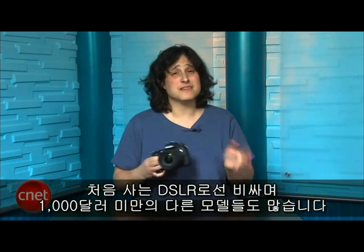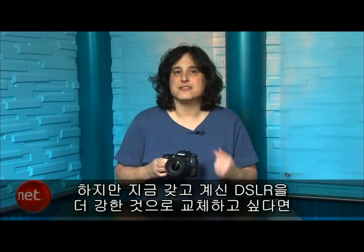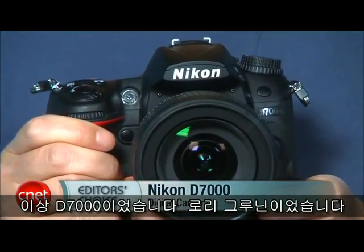The D7000 stands out as a great camera for experienced photographers and pros who don't have specific needs like full frame or the fastest burst possible. It's expensive for a first DSLR, and there are plenty of sub-thousand-dollar models to fill that need. But if you're ready to replace your current DSLR with something a little more powerful, a look at the D7000 should top your to-do list. I'm Lori Grunin, and this is the Nikon D7000.